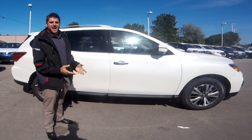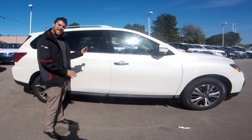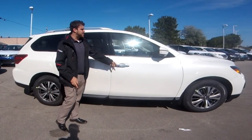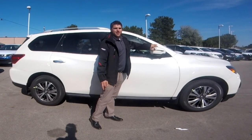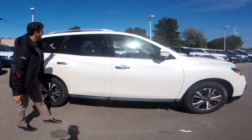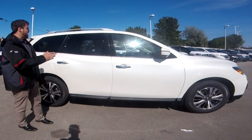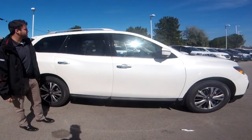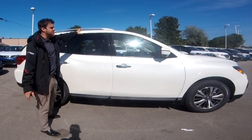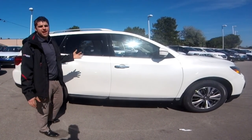Looking at the exterior of the 2018 Pathfinder, this one comes in a lovely pearl white — a three-coat paint with metallic finish. Gorgeous chrome handles and you do have your LED turn signals right on the mirror. The back two windows come with rear privacy glass tinted windows for a little more privacy for your passengers. There are also nice chrome silver roof rails on top, and available cross rails you can purchase separately.